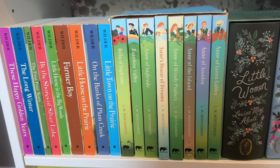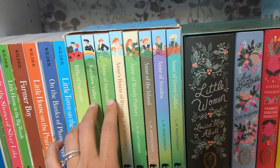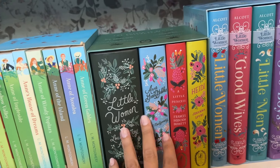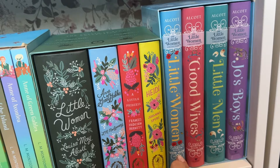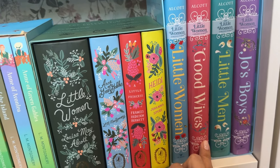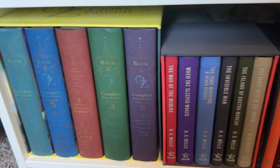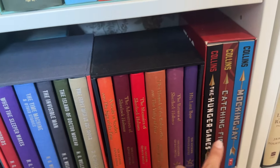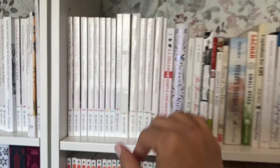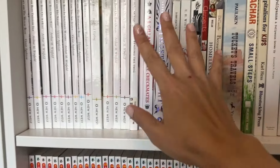Down here we have a lot of series for kids. We went through the whole Little House on the Prairie series — I read a couple of these out loud and some of the older girls have already read these. And then there are some adaptations here. Down here we have the Wizard of Oz, H.G. Wells, Sherlock Holmes, and The Hunger Games. Moving on now to the second shelf, which has more white spine books — I wanted to keep that going from the first row.